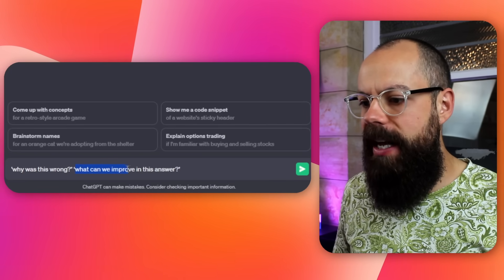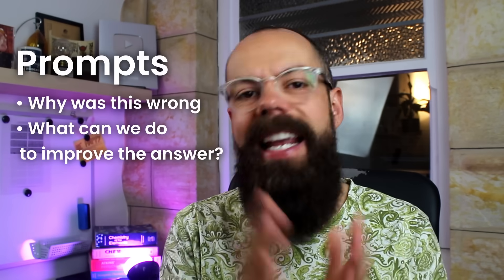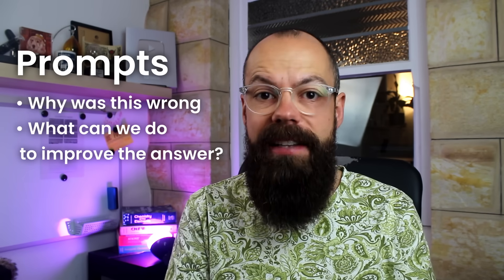The great thing is that these prompts don't need to be complicated. You can simply ask 'Why was this wrong?' and 'What can we improve in this answer?' This is perfect if you're writing an essay or generating any text. ChatGPT does actually know when it has lied a little bit or if something doesn't feel right. Using these two prompts can easily make your responses much better and stop you from copying something into your report that's incorrect.